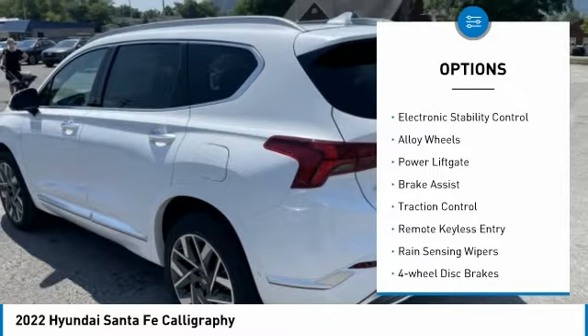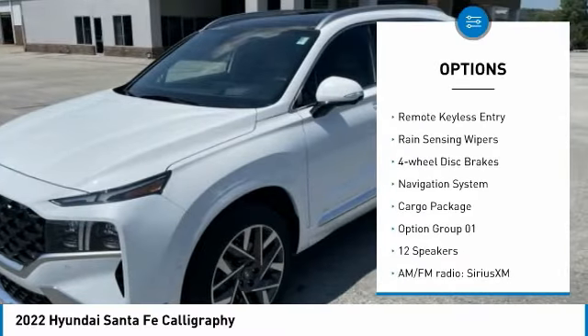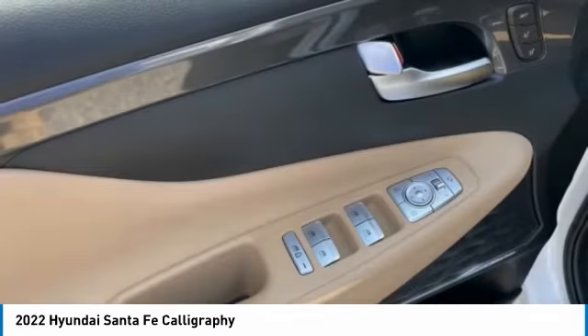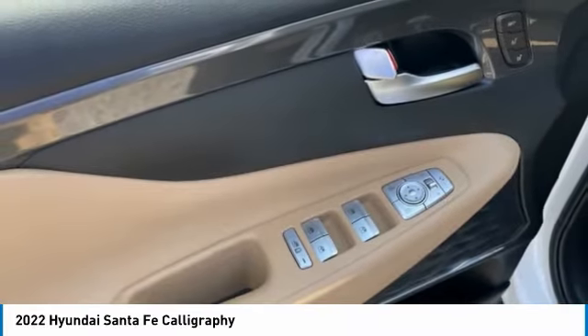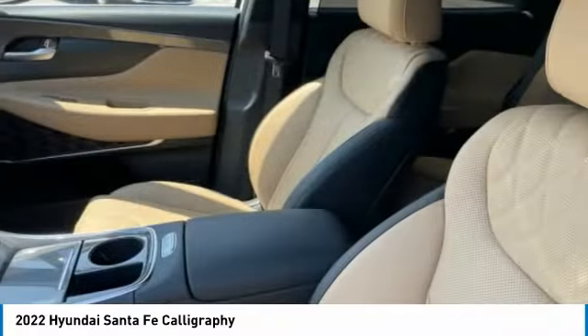Panoramic moonroof, blind spot monitor, electronic stability control, alloy wheels, power lift gate, brake assist, traction control, remote keyless entry, rain sensing wipers, four-wheel disc brakes. Your new ride is just a phone call away.